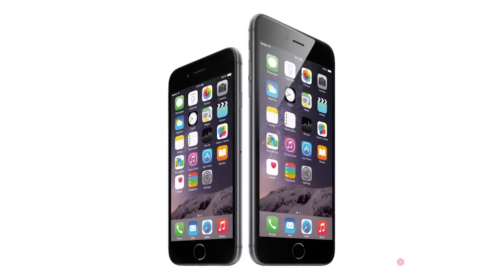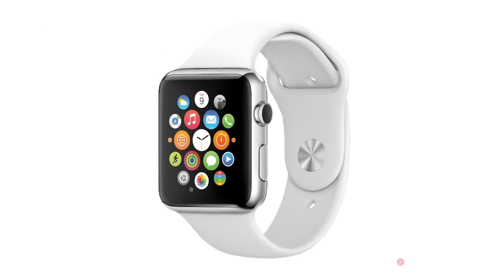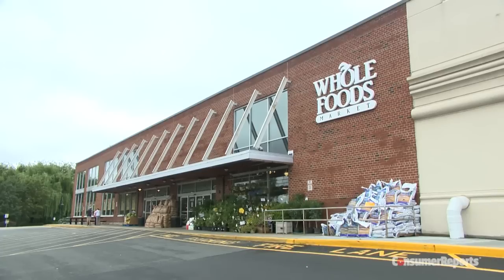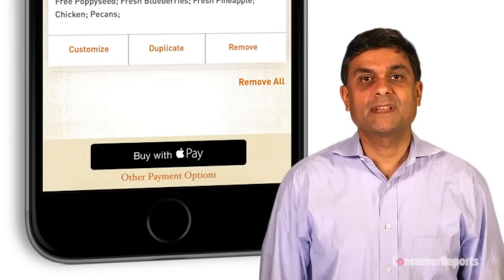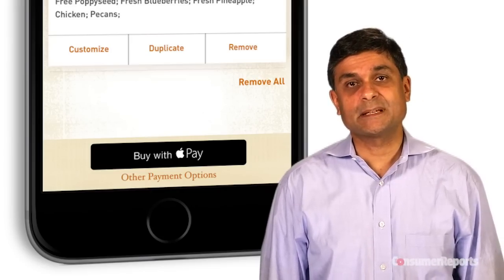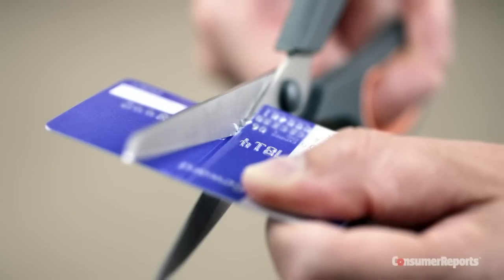Apple Pay currently works with an iPhone 6, 6 Plus, and eventually with the Apple Watch, at more than 200,000 participating stores such as McDonald's, Whole Foods, Macy's, Sports Authority, and Office Depot. By our count, that's less than 2% of the 12 to 15 million merchants that accept plastic. Which means, don't plan on throwing away your credit cards anytime soon.